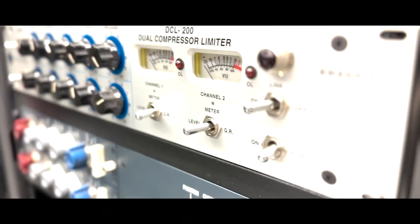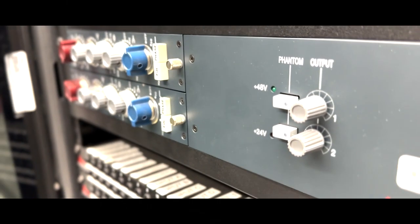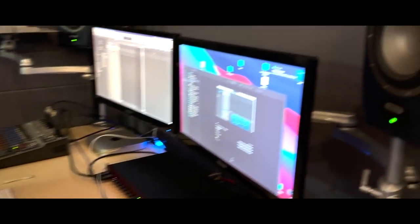The recording facilities are equipped with some of the best names in the business, including Behringer, Neumann, AKG, Sennheiser, Shure, and Whisperer.